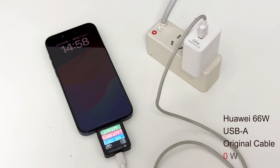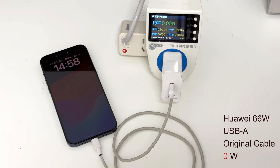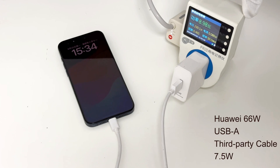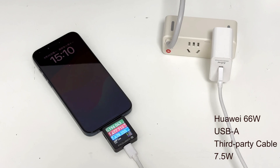The next charger is the Huawei 66W USB-A charger. When charging with the original cable, the charging power is zero. To find out why, we replaced the original cable with a third-party cable. The phone starts charging at a slow speed again but cannot trigger a PD protocol.